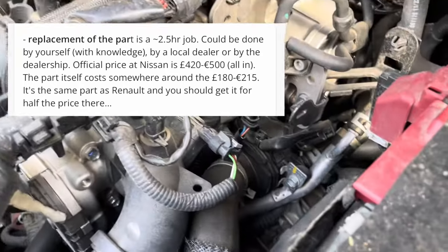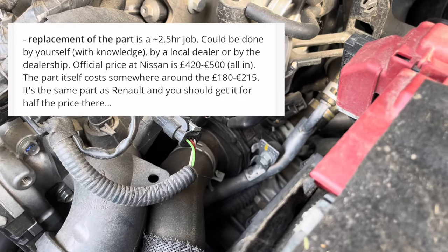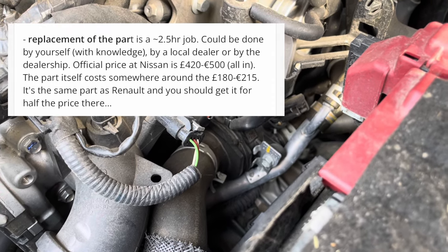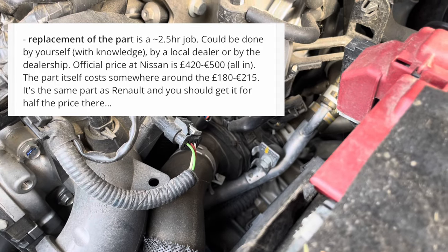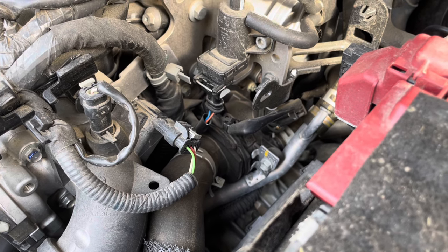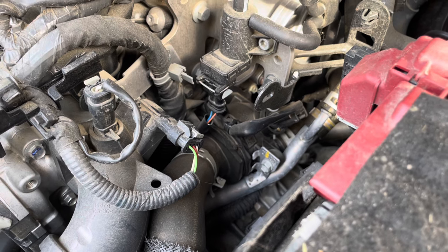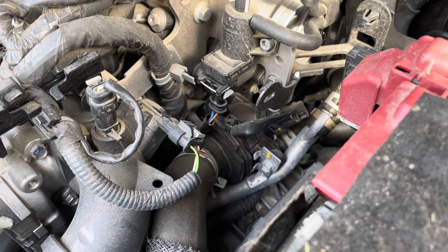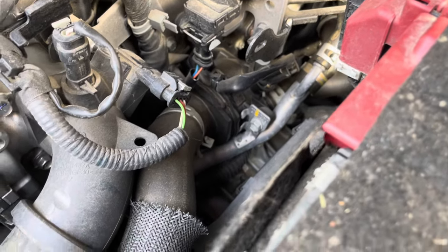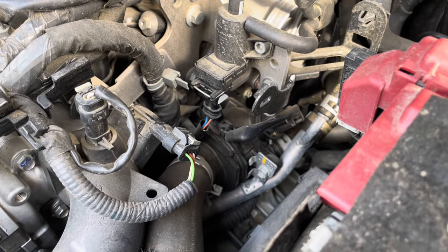If you do the replacement yourself it is feasible — you need to remove the battery — but if you've never done this kind of job, it's a critical part, so you're better off with a local car shop or your dealership. At a dealership you'll pay about 500 euros for this repair. I'm not sure what I'm going to do. It's a lot of money, but it's a bit like driving with a time bomb. I think I'll take it up with my dealership and ask their opinion — whether they've had any occurrences or heard about it.